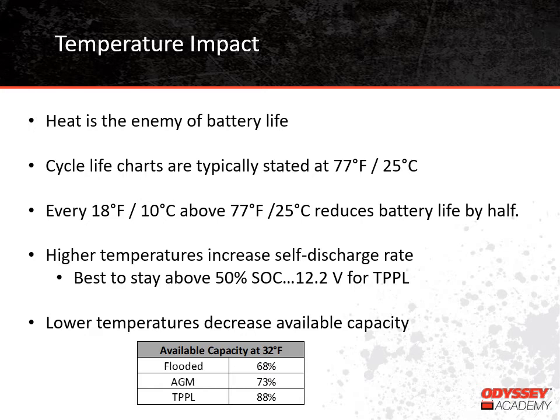In addition to reducing expected cycle life, high temperatures also increase the rate of self-discharge. All batteries self-discharge over time — their voltage decreases even if they're just sitting on a shelf not supporting any type of load. It's best for batteries to stay above a 50% state of charge when they're being stored, which means about 12.2 volts for thin plate pure lead batteries. In high temperatures, especially with some flooded batteries, you may need to recharge the batteries every few months to stay above 50% state of charge.